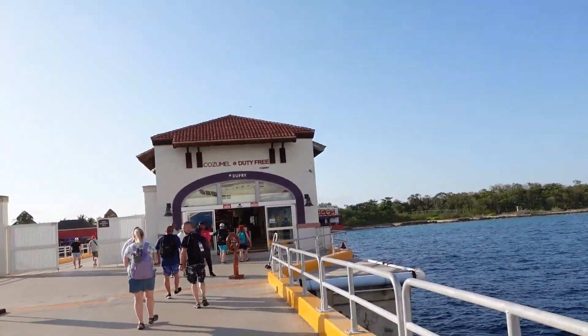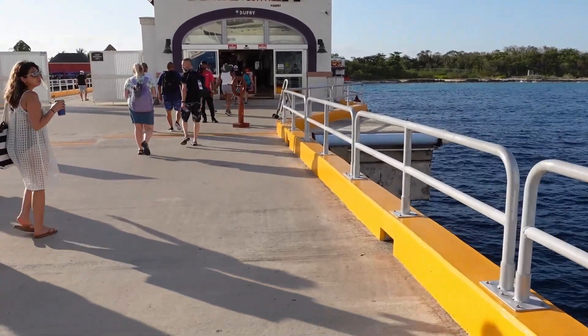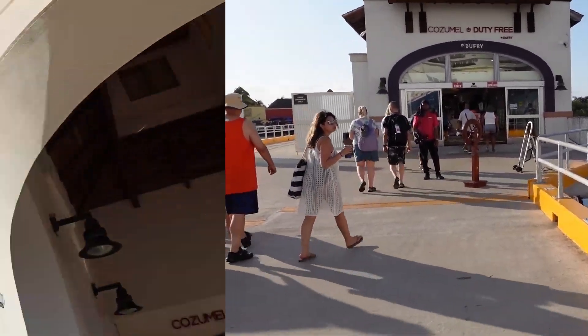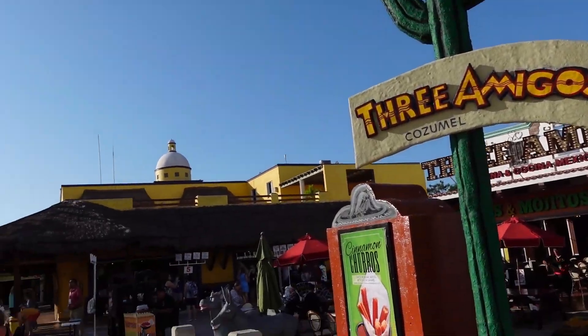We got to go through the duty-free section like we did the last time and we'll see you on the other side. Security, then this is what you walk out into.